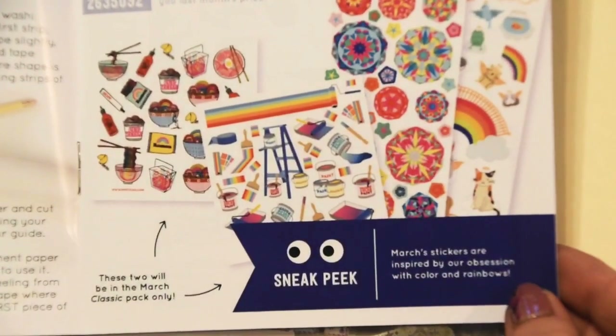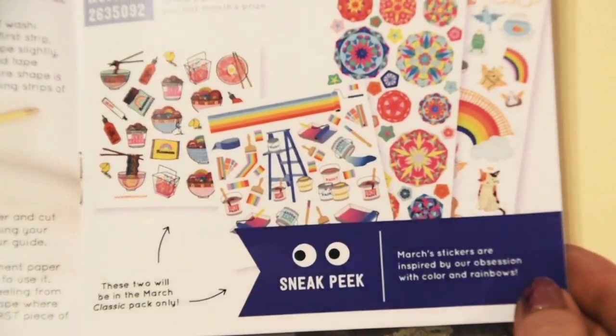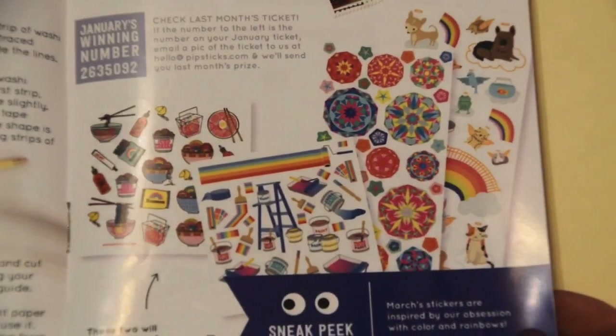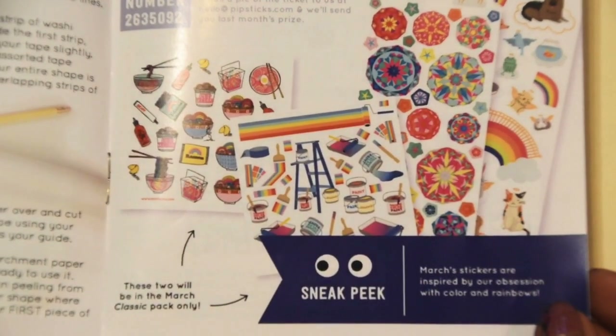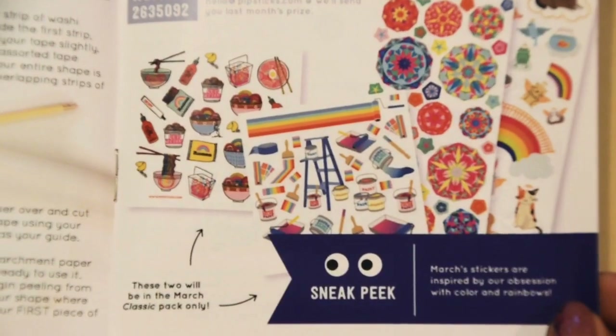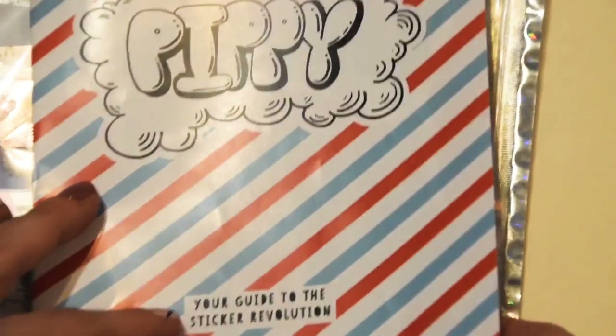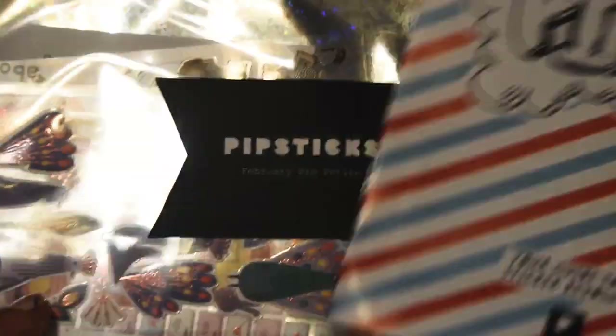Here's next month's — March — spoiler alert. It says it's all about their obsession with color and rainbows. So it looks pretty cute. And those little sushi bowl stickers look super cute too, along with the little paint cans in the middle.